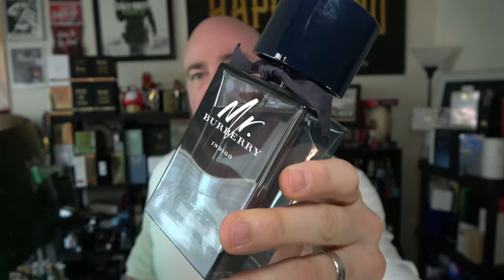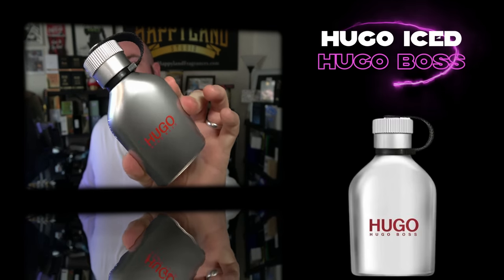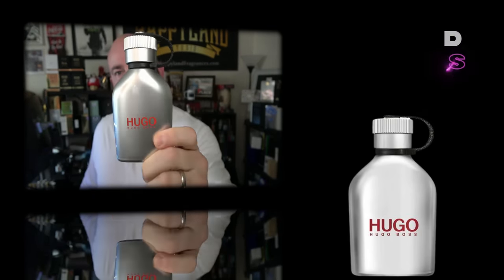Going back to Hugo Boss — a completely different line and even more so based around mint without all that juicy pineapple and violet leaf of Boss Bottled Unlimited. We're talking Hugo Iced. This is the older style bottle — the Hugo Man bottles they used to come in. They come in a different bottle now but it's the same beautiful fragrance from what I understand, though I haven't smelled the newer bottles.